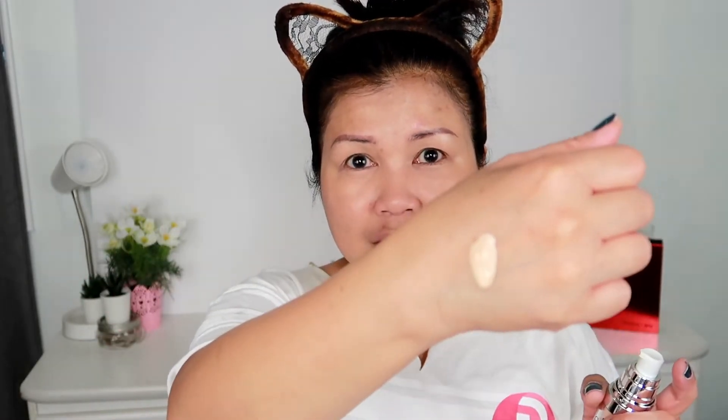The foundation serum is very light — you can see that it's liquidy. Of course, we're going to use the ELF beauty sponge. As you can see, it's so light and sheer, so we have to double the layer to build some coverage.